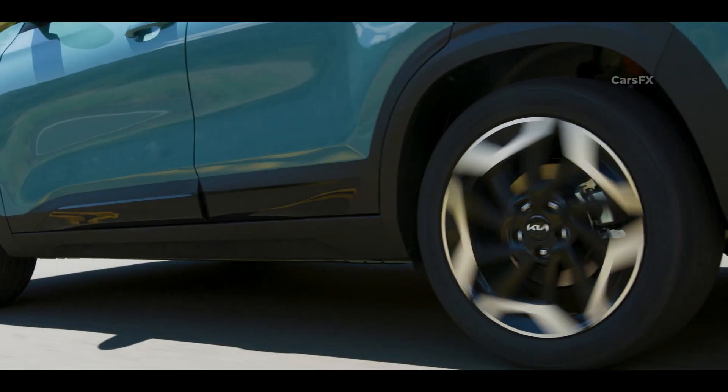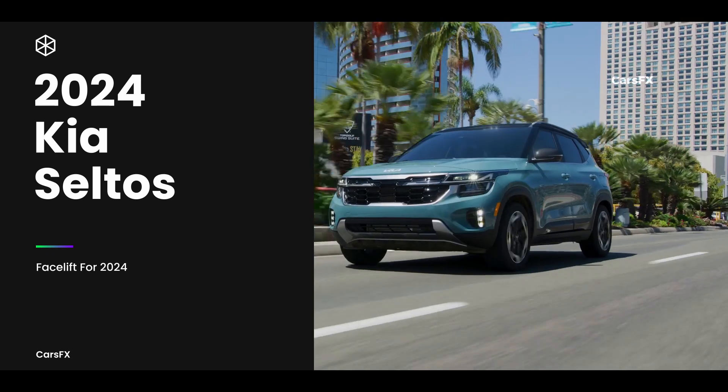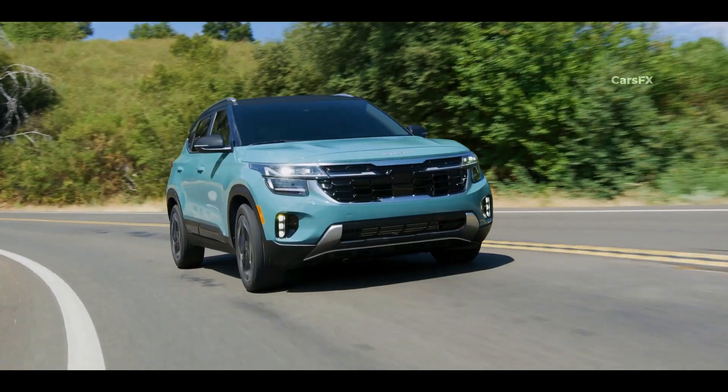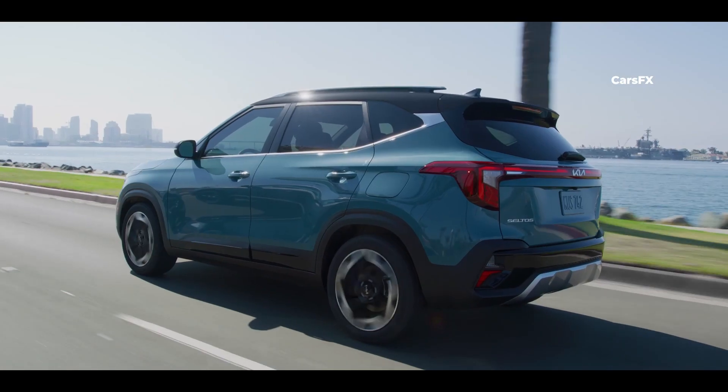With its stylish look, spacious cabin, and fun-to-drive edge, the 2024 Seltos earns its place in Kia's lineup, which is full of other vehicles with similar values. And with this 2024 refresh, it's even more attractive than before, and its interior has been updated with better infotainment and technology too.